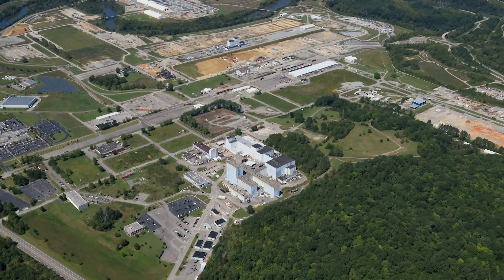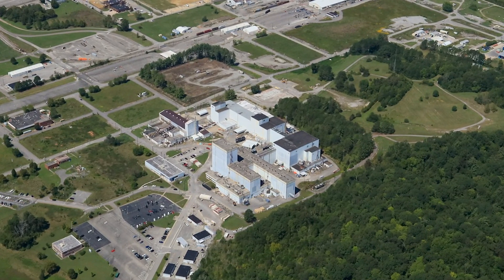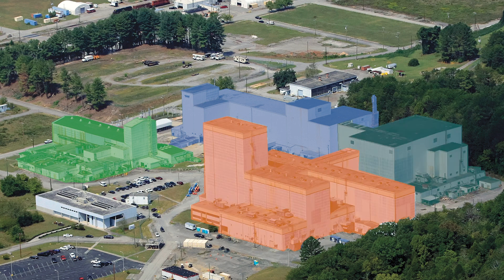The centrifuge complex was originally designed for demonstration and testing of the gaseous diffusion process using centrifuge technology. This facility was actually four different facilities in what we call the K-1200 complex. The original facility built here was called the J-Lab and it was one of the earliest facilities built in the 40s. The remaining facilities were built subsequent to that — K-1200, K-1210, and K-1220 — and was recently shut down in 1985. We've been doing all of the D&D work up to this point.